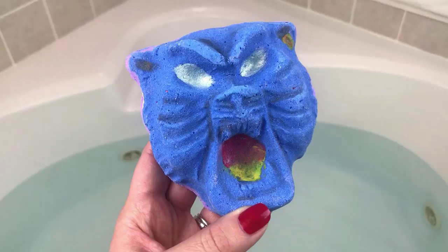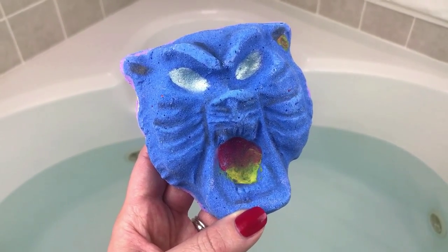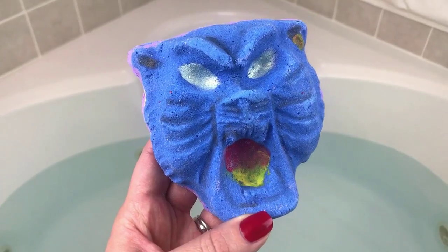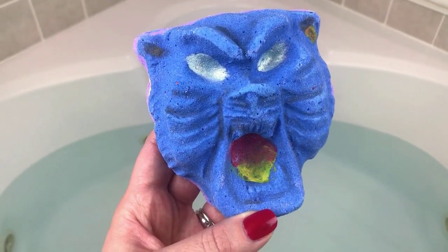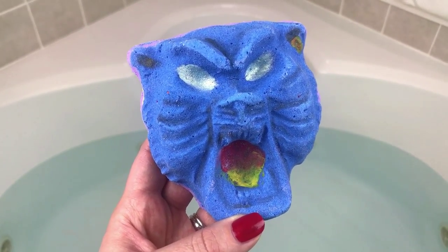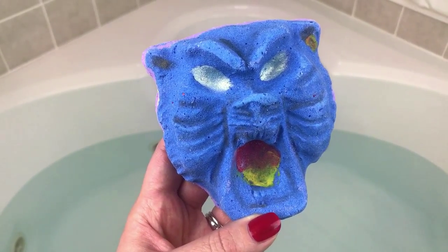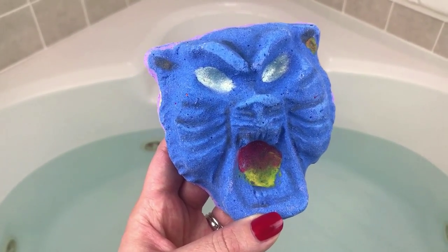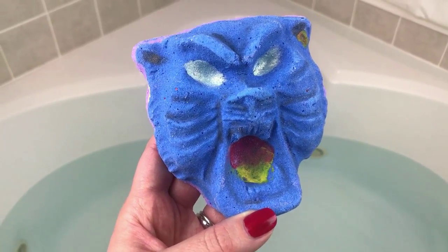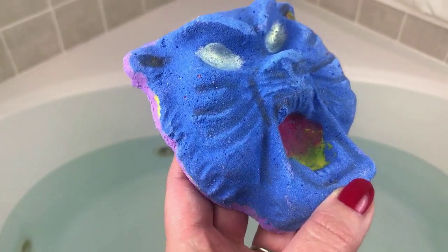Hey guys, I am back with another really cool bath bomb tonight. This one is from Georgia Charms and it's named Cat Cave, but it was formerly named Cave of Wonders, because it was inspired by Aladdin. If you've seen that movie, you know exactly what scene this is. That is one of my very favorite Disney movies — it came out the year I graduated from high school. I think this is a really cool looking bath bomb — just an awesome blue color, you can tell it's going to have a lot of color in it.